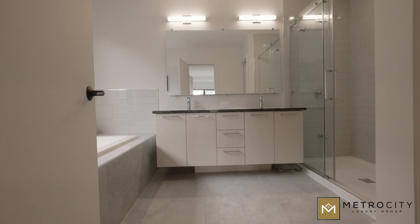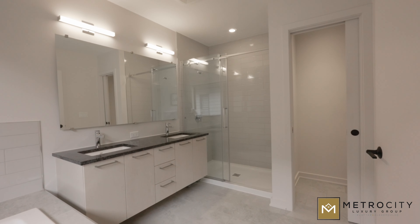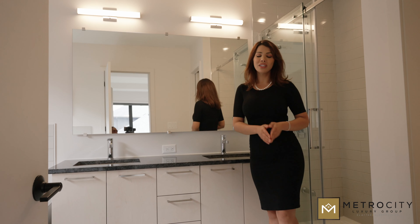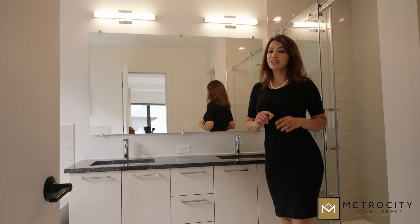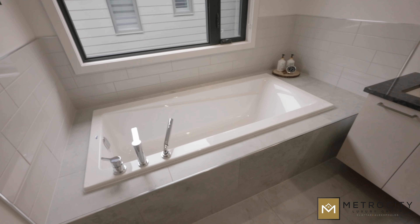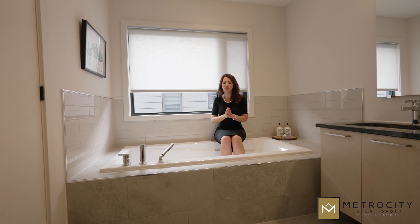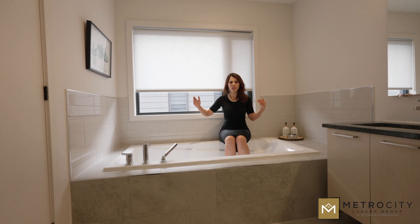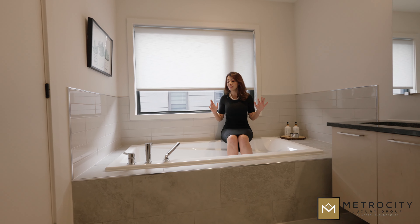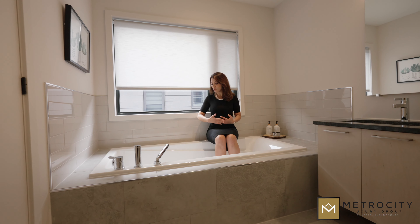We do have granite counters on this double vanity, and a lovely walk-in glass shower. But check out this upgraded soaker tub — this is an oversized, elongated soaker tub. And sometimes in listing photos you might think it's been enlarged or it's a wide angle camera, but no, this is actually a very long tub with lots of space.